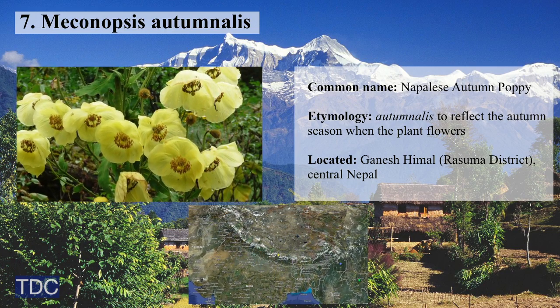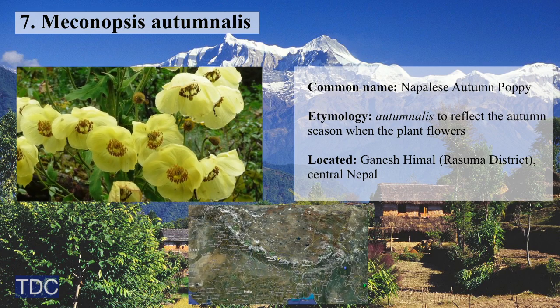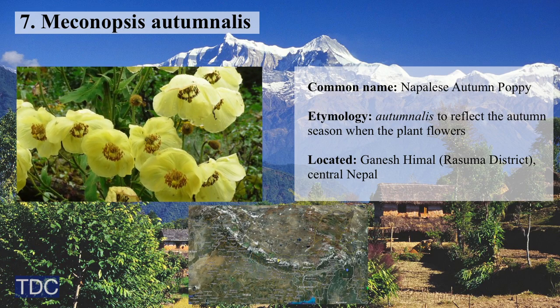Number 7 on the list is Meconopsis autumnalis, a yellow poppy that blooms in the autumn monsoon season and can only be reached by hiking miles into the Himalayan wilderness.